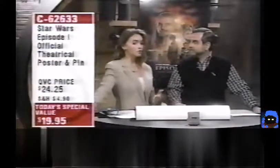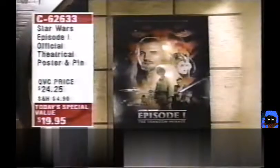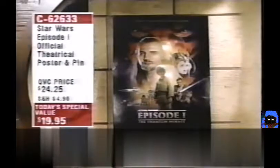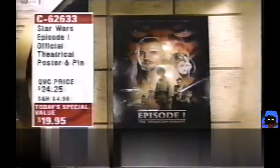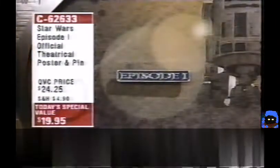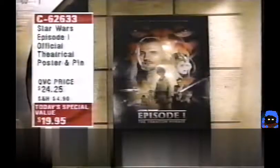At this price there's no reason to kick yourself five years from now. It's the only thing under $20 for one of these. Many people are getting more than one — one to enjoy framed and one to keep in mint condition rolled for future trade or sale. The poster is just beautiful; the art is Drew Struzan's work, and you also get the pin.